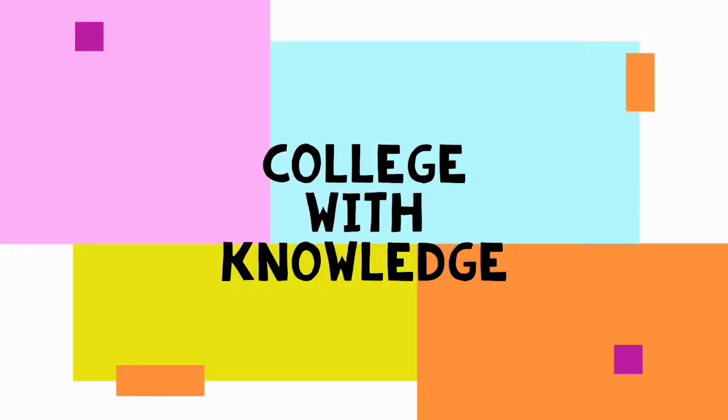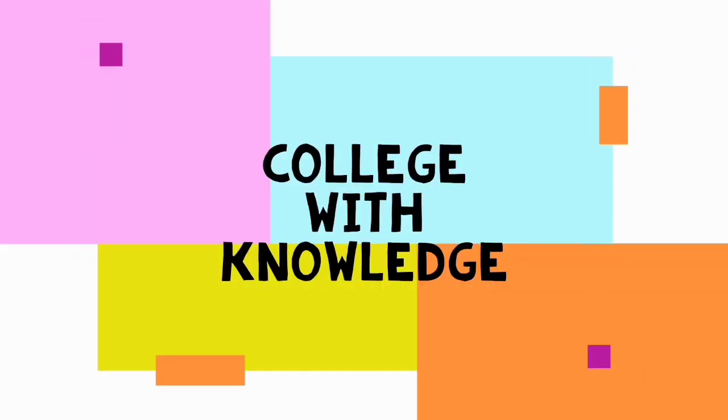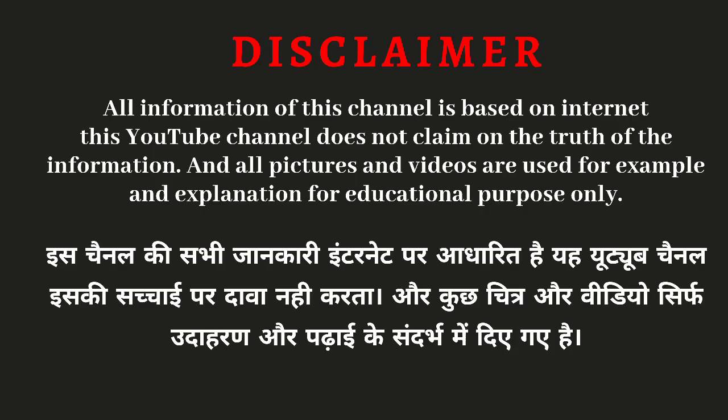Hi friends, I am Nilash Khona, welcome to my YouTube channel 'College with Knowledge'. In today's video we will talk about the green building concept — what is green building, who is green building, why do we need green building technology, what are the benefits of green building, and what are the benefits of LEED certification. Let's go!